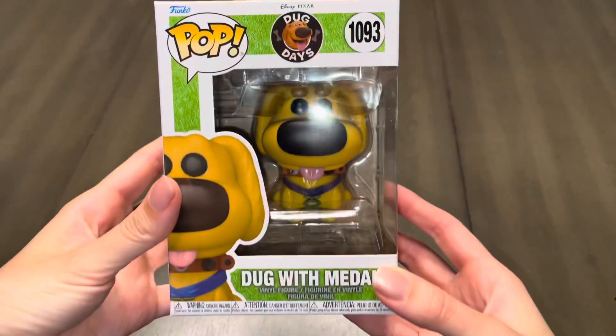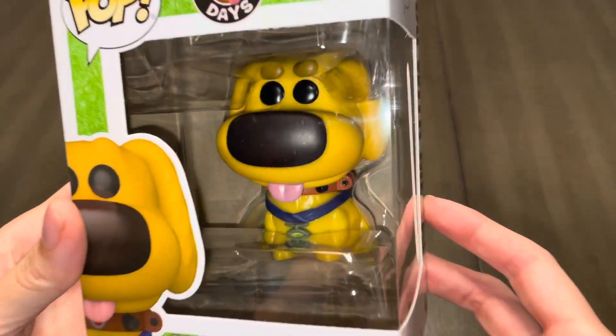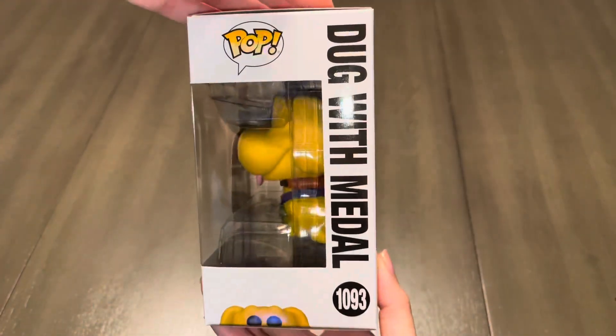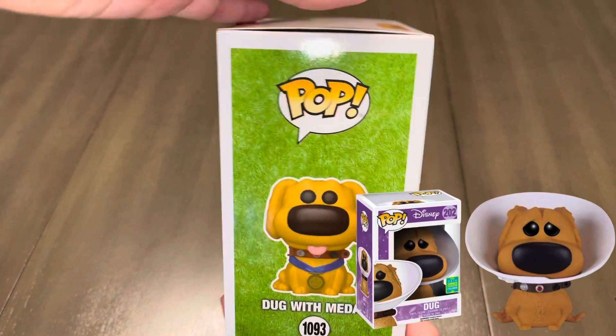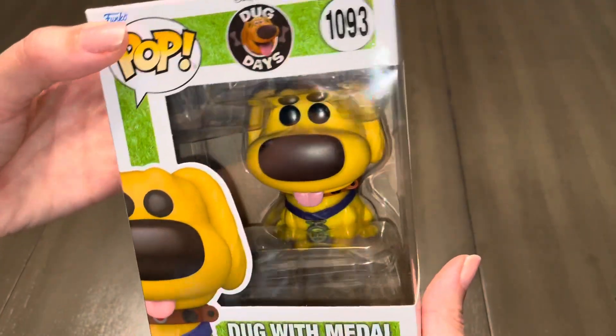Now let's check out Doug with his hero medal. I'm definitely grateful that Funko came out with this line of pops since I started collecting after all the original ones came out and now they're definitely out of my price range. I really wish I owned the Funko of Doug where he's got the cone of shame on — I've only seen pictures of it, so if any of you actually own it, let me know in the comments below.